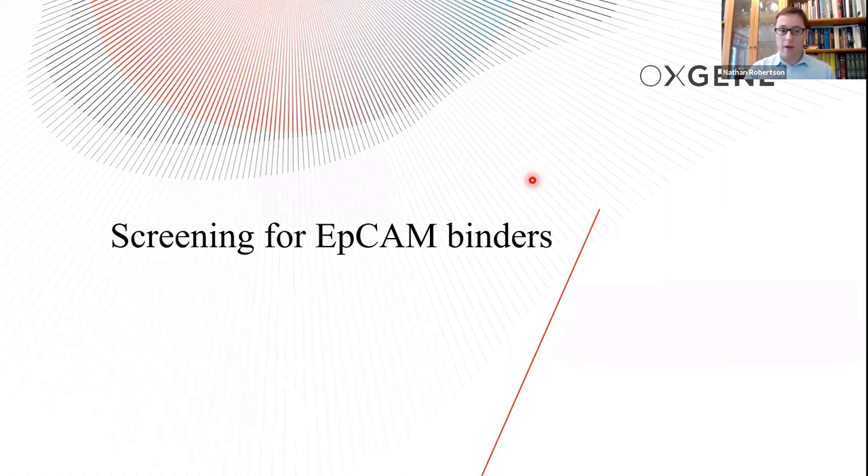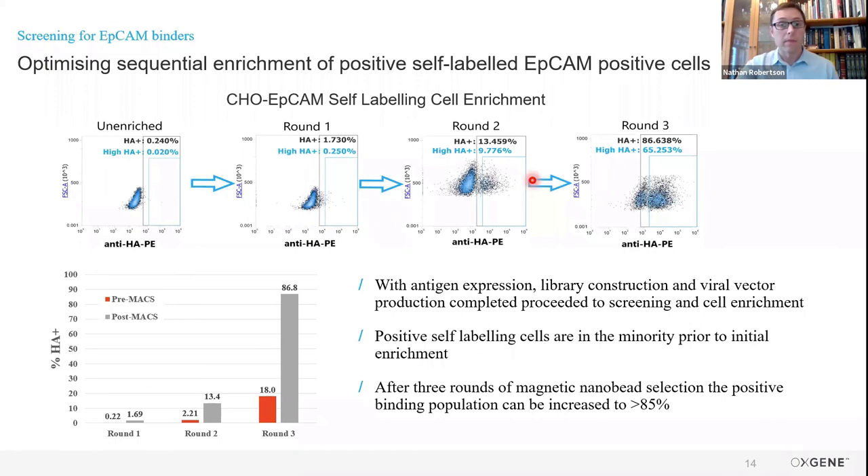Now the second half of the talk — how have we applied this to an actual target, in this case EPCAM, which is an oncogene overexpressed in many cancer cells. What we've done here against EPCAM is made our cell lines, expanded the cell line up to about two to four billion cells, and then transduced with our SCFV library. In this case we used an MOI of one, slightly higher than normal. We then applied our MACS enrichment method. Each scatter plot shows the self-labelling signal at each of the different rounds of the autoMACS procedure. On the far left, with no enrichment, the self-labelling signal is extremely low, as expected — very few binders to begin with.